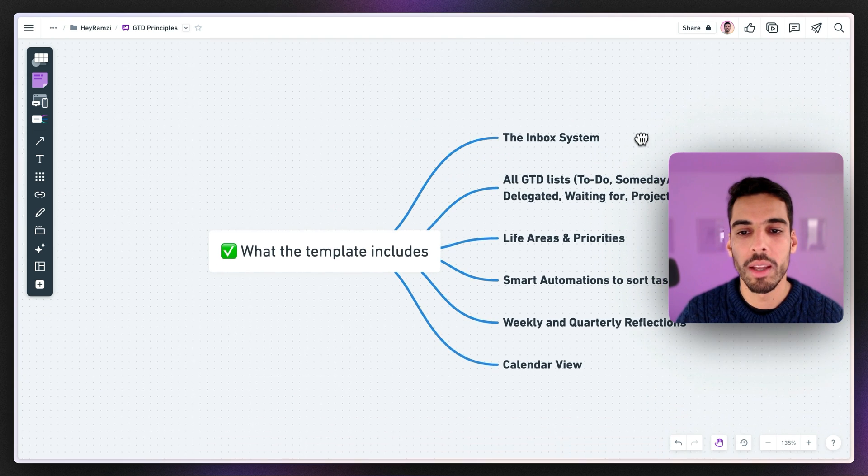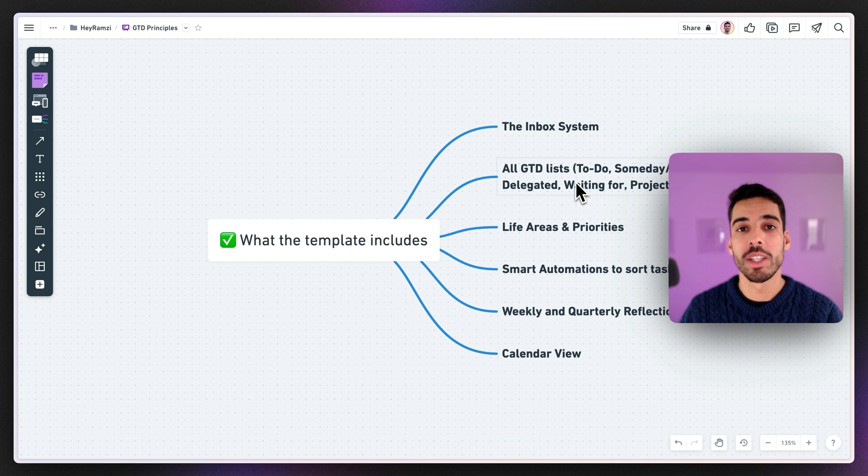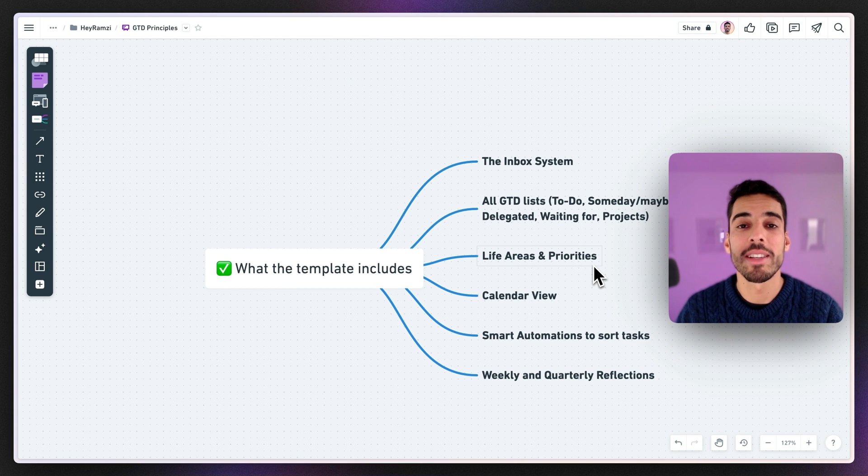My template includes the inbox system, all the GTD lists we've seen — to-do, Someday Maybe, delegated tasks, life areas and priorities — the calendar view for time-bound tasks, smart automations that sort tasks automatically, and weekly and quarterly reflections. I intentionally left out some GTD elements like the monthly reflection to keep it simple and not overwhelming, so you actually use the template.